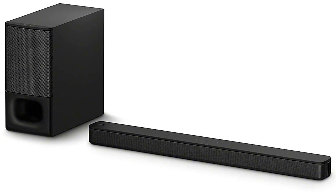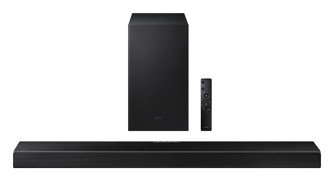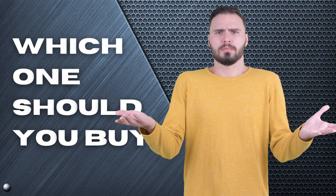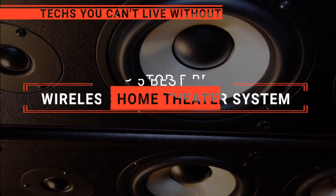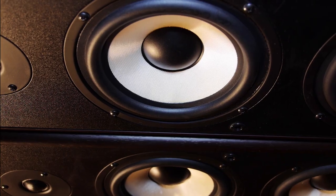The Sony HT-S350? The JBL or Polk? Perhaps the Vizio or the Samsung? Which one should you buy? In this video, we will be looking at the top 5 wireless home theater systems available on the market today and will tell you which one is best for you.